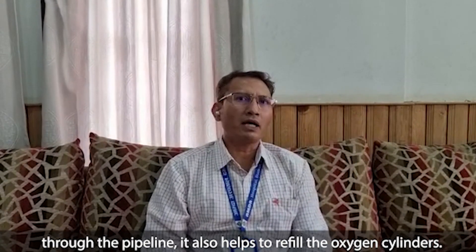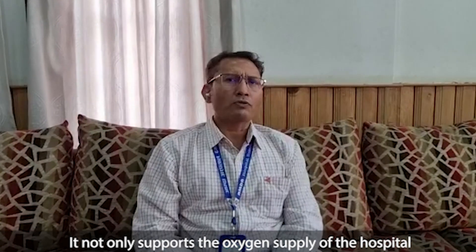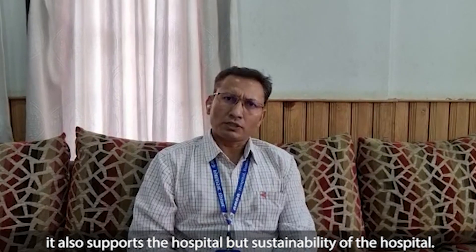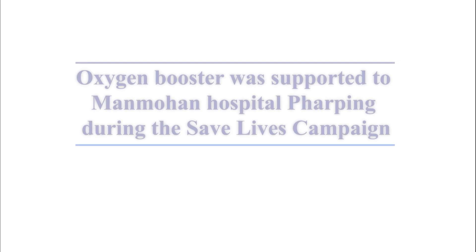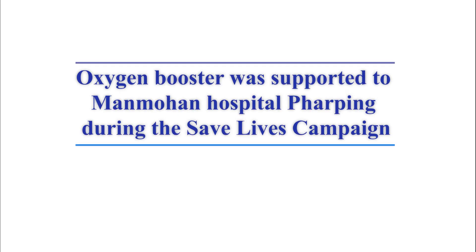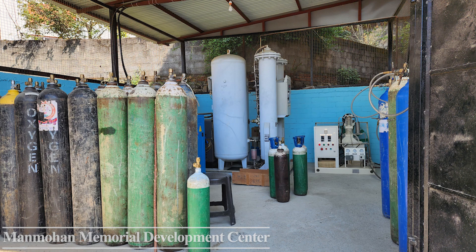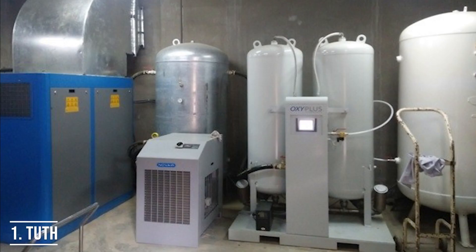This oxygen plant not only supplies oxygen to the hospital through the pipeline, it also helps to refill the oxygen cylinders. It not only supports the oxygen supply of the hospital and improves the service quality, it also supports the hospital for sustainability. I would like to thank the American-Nepal Medical Foundation for donating an oxygen plant to Hamda Hospital. Thank you.